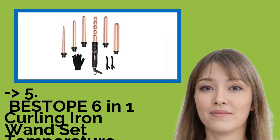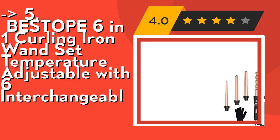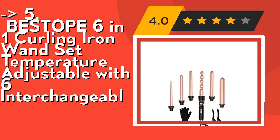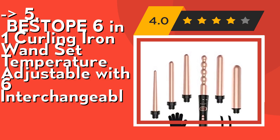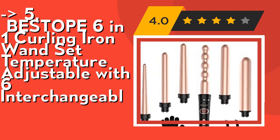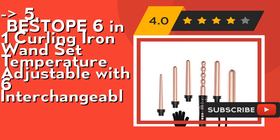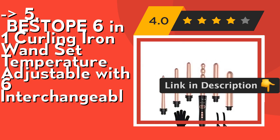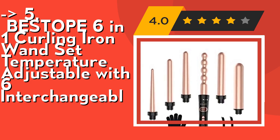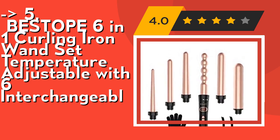The 5th product is a 6-in-1 curling iron wand set with adjustable temperature and 6 interchangeable barrels. Professional tourmaline ceramic technology produces negative ions to eliminate frizz and static electricity, making for smooth and shiny hair. It heats up within 30 seconds for quick styling. The dual voltage design of 110 to 240 VAC adjusts automatically, making it convenient for travel. The handle features a non-slip design, and a 360-degree swivel salon cable prevents tangling. Check out the link in the description to buy this product from Amazon.